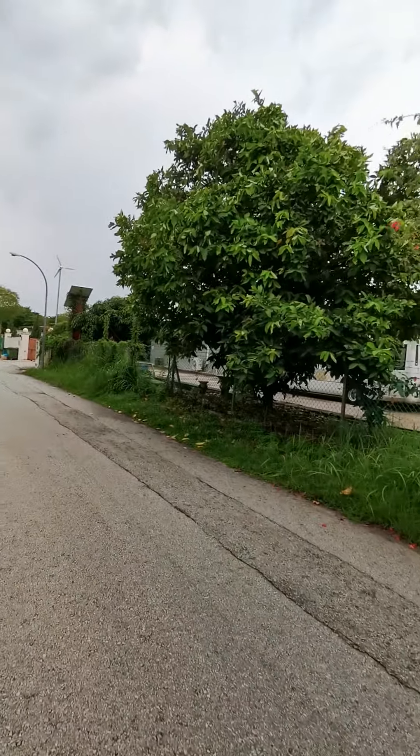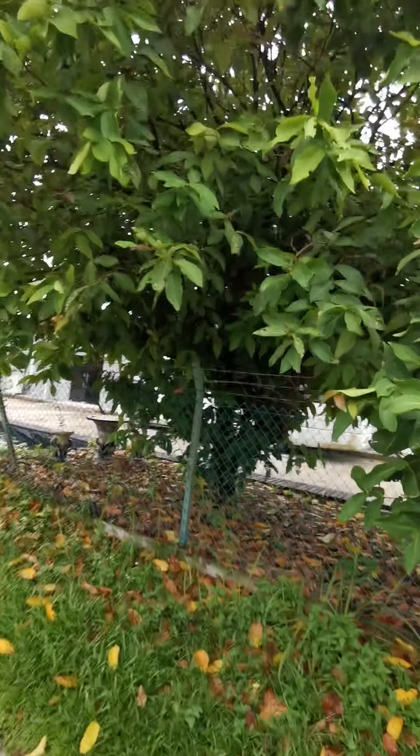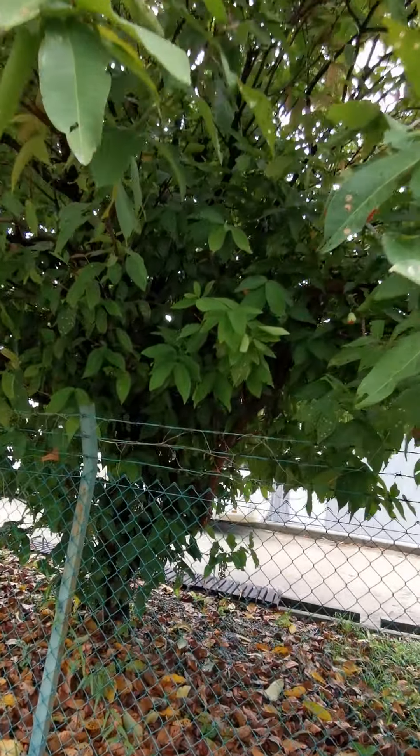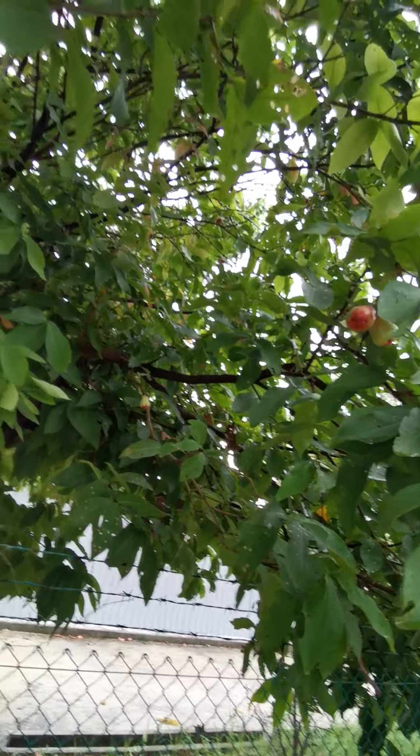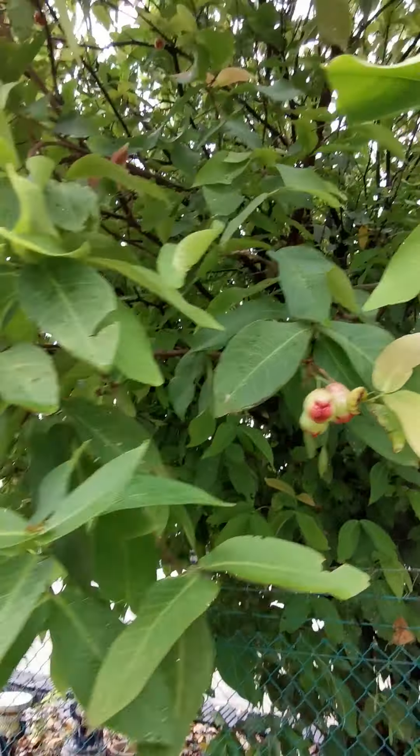There's a jambu tree here — let's take a look. Oh yes, there are some fruits here, quite a bunch of jambu!